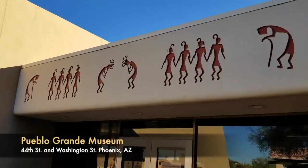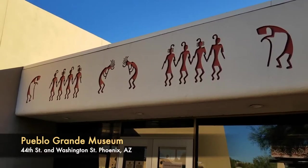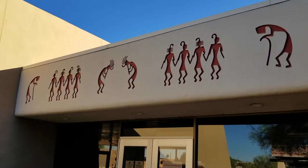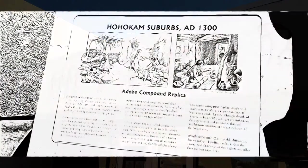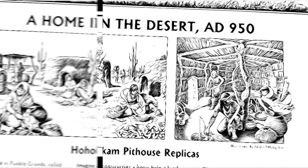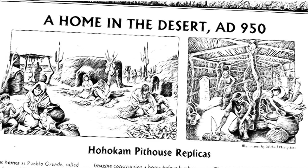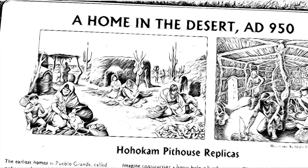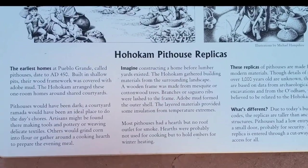We're going to take a field trip to the Pueblo Grand Museum located in Phoenix. This is a Ho'okam site that was lived in at least 1,500 years back and has had several families living at the site over the centuries. By looking at these replicas of Ho'okam homes, we could reimagine for ourselves what Ho'okam life would have been like in their experience.